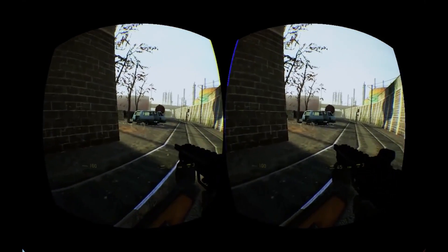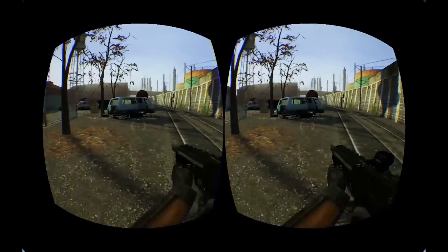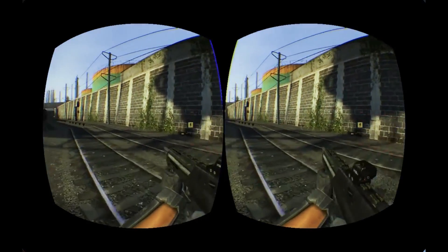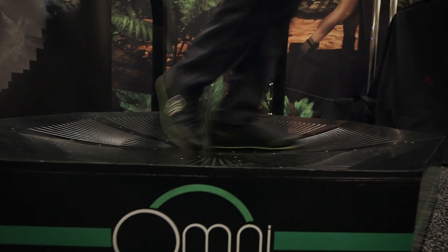Once you're inside it, I really have no idea which direction I'm actually facing in the real world. I feel like I'm totally jacked in. It's super immersive, and I really don't know which way is up or down. I'm just kind of walking in this virtual space.